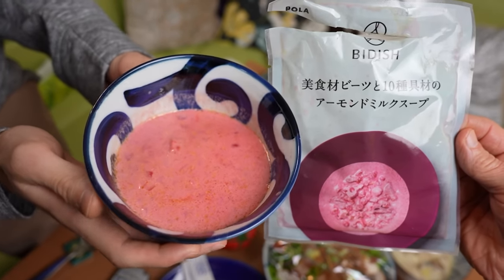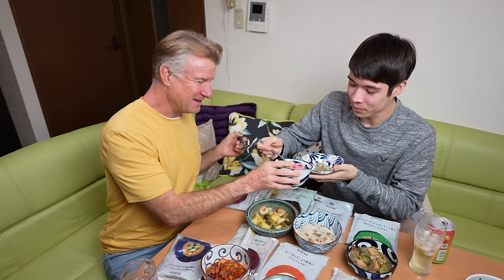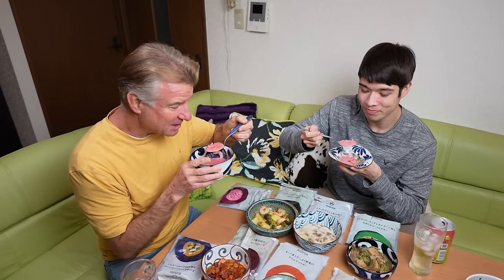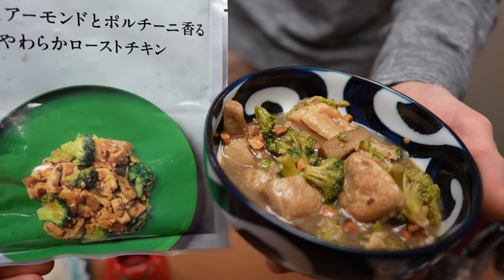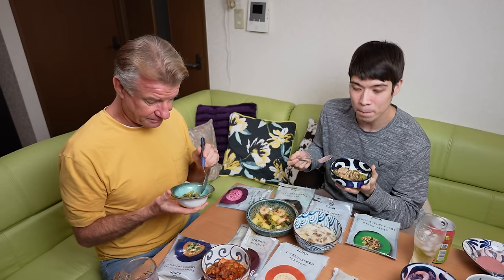Next soup — this is a beet and almond milk with 10 types of something. It's pretty thick soup. I can see the beets — I love the color, the pink is great. Almond milk and beets, cubes of beets. It does taste like a fancy restaurant, kind of European. But it's pretty amazing to get so much variety out of one machine — that's the big takeaway from today's video.